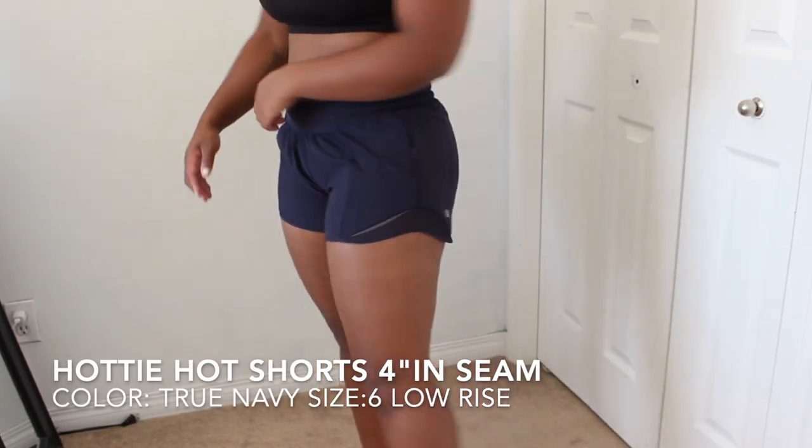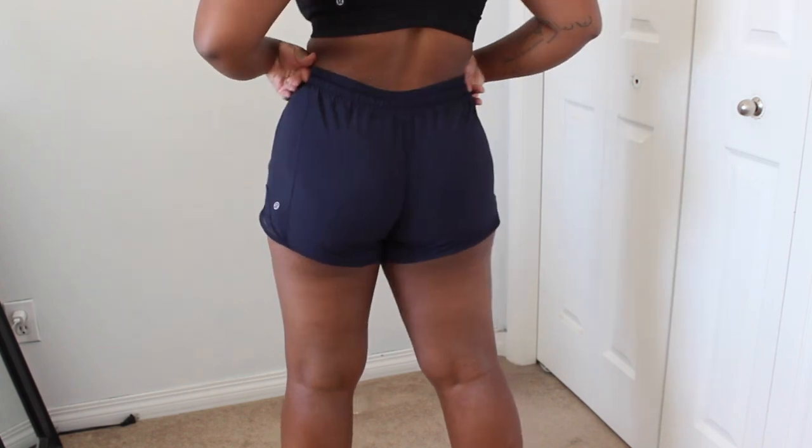My next looser workout shorts are the Hotty Hot shorts. Honestly, I don't love these shorts — I only keep them because I've had them and they're just convenient. I have two pairs, one in navy blue and one in pink, and these run very low-rise on me. They do have a drawstring to adjust the fit, and I have them in a size 6 tall. They fit really tight across the bum, which is why I don't reach for them often. On my blue pair I've actually cut the lining out to try and make it a little more high-waisted. If you have a lining you don't like, just carefully cut at the top — it won't unravel anything.